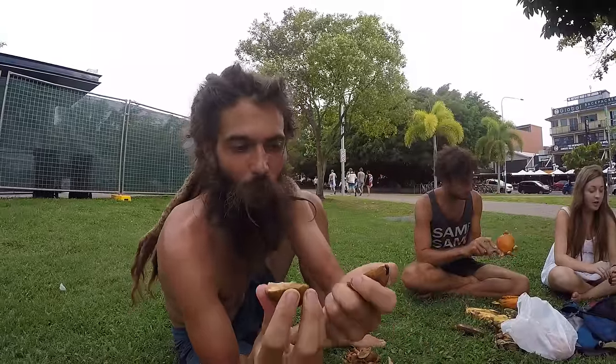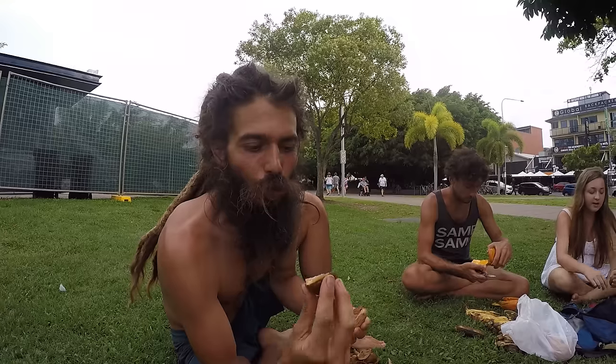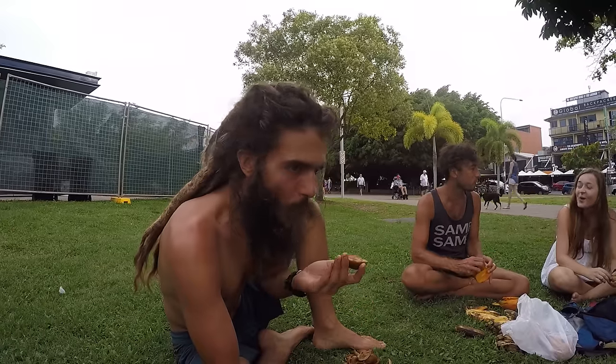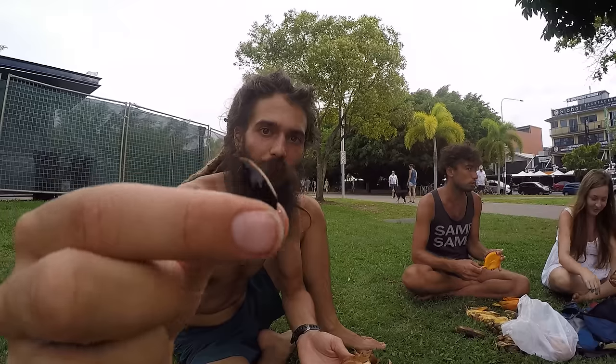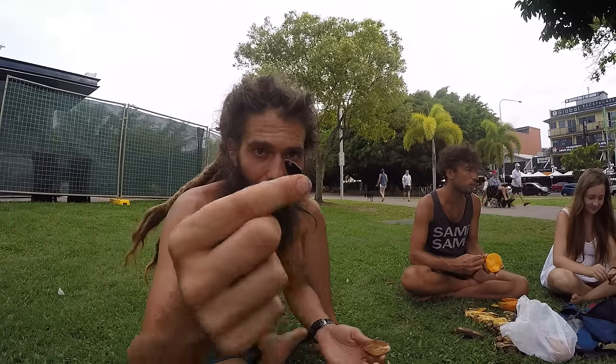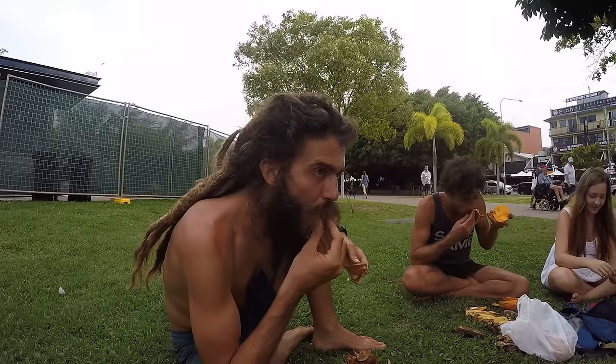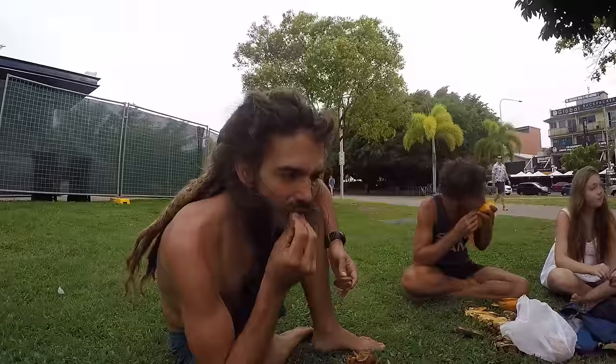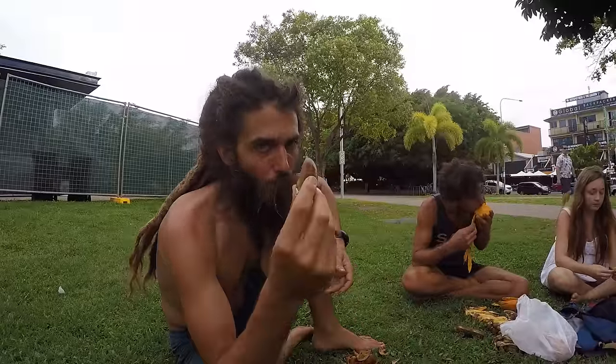You just break them up like that and they look like that inside. Tastes like brown sugar. Super tasty. Little seed inside, very similar to the Mamey sapote seed, just very much smaller. Super sweet, great little fruit.